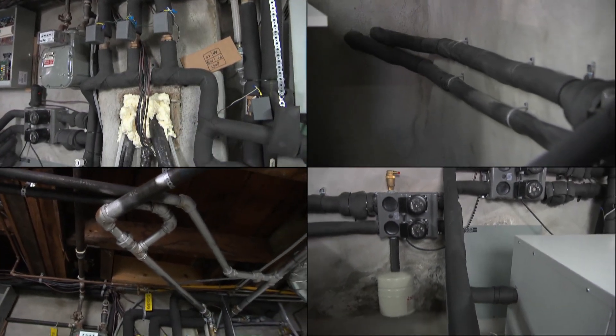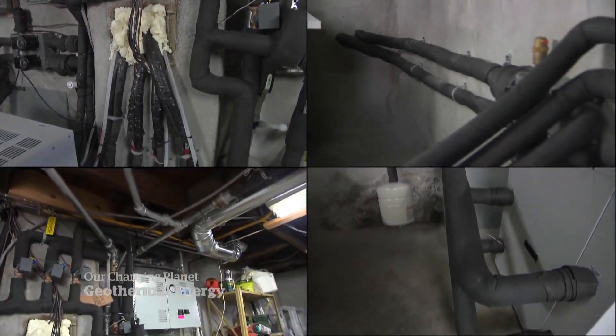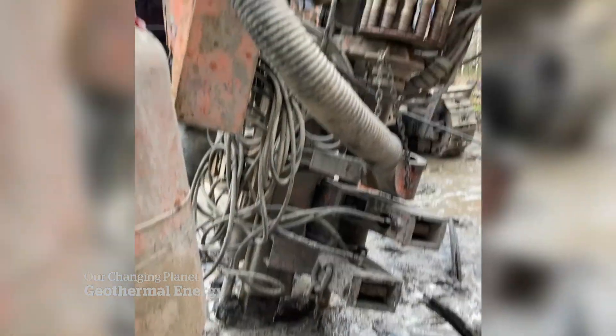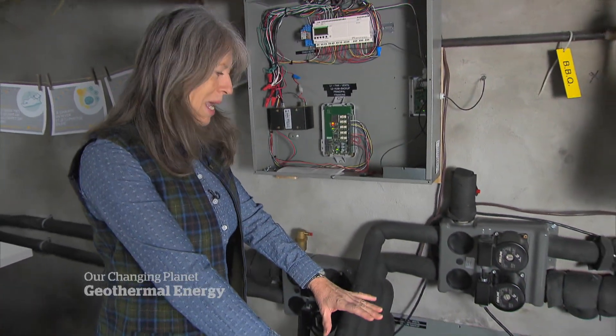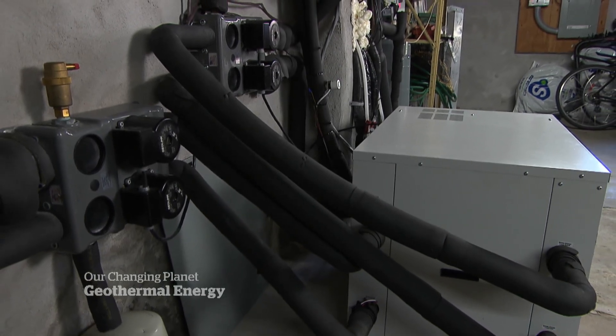This geothermal system is retrofitted to work in an older home and shared across seven apartments and neighbouring buildings, all hooked into wells dug in this backyard, 150 metres underground. This is what's coming from his house into mine — this liquid goes into the thermal pump and back to the earth.